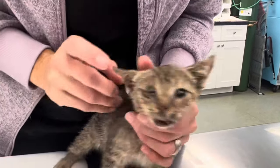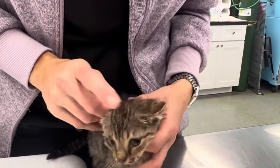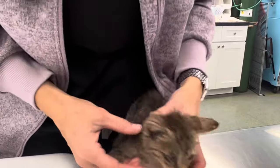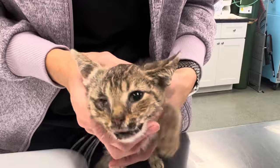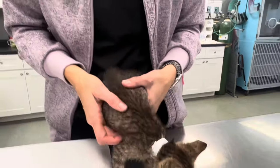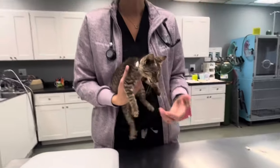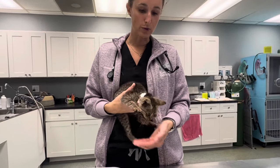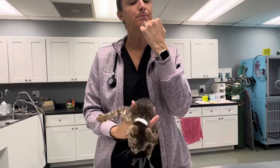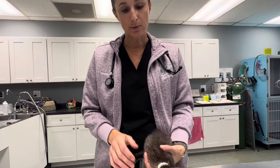He also unfortunately has had an injury to his eye, and he doesn't seem to be very concerned about it. But this eye has been ruptured — that's going to need to be removed as well. We're not going to do that today just because he also has an upper respiratory infection and he's otherwise not super healthy. We want to make sure that we get him well first, so we're just going to address the avulsion to the mandible today.